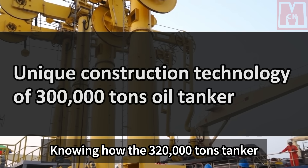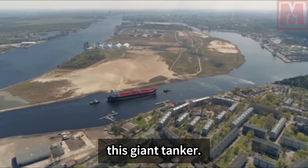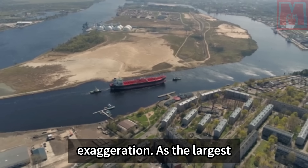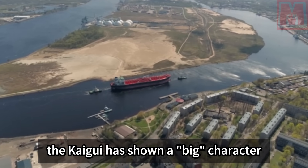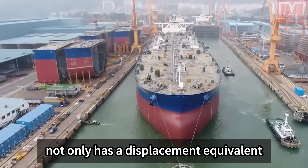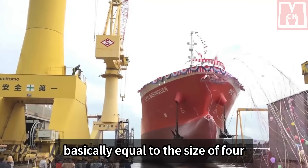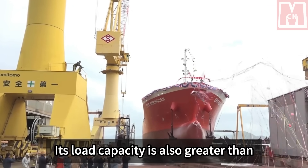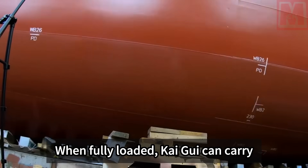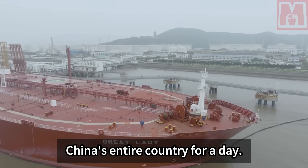Knowing how the 320,000-ton tanker was launched, let us learn more about its unique construction technology. From all aspects, the Kaigui tanker can only be described as extraordinary. As the largest domestically produced tanker in China, it has a displacement equivalent to seven times that of the Liaoning aircraft carrier and a deck area equal to four football fields. Its load capacity is greater than that of most oil tankers in the world. When fully loaded, the Kaigui can carry 320,000 tons of crude oil, equivalent to China's entire country's fuel consumption for a day.